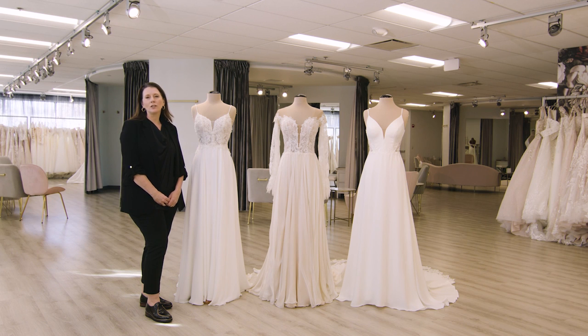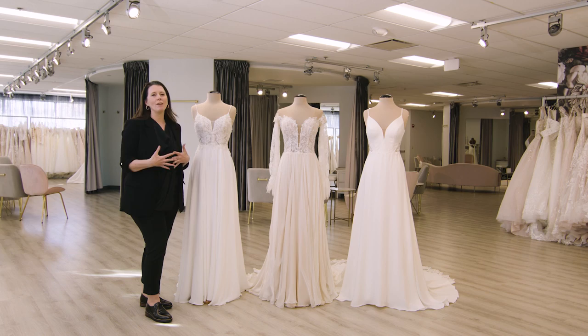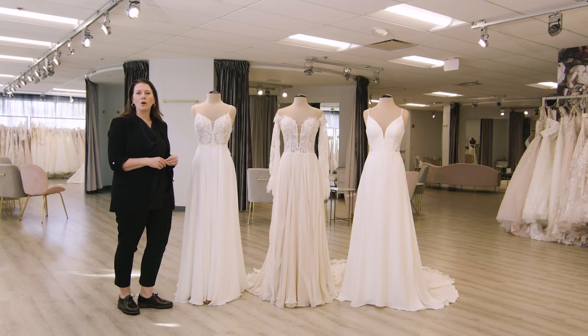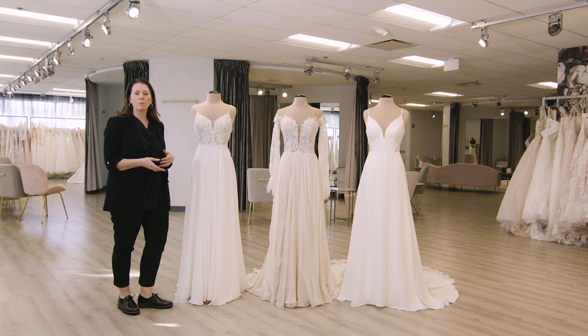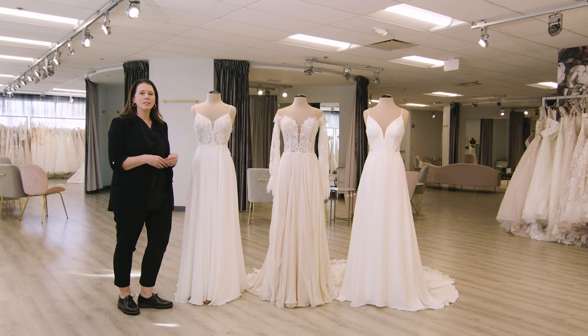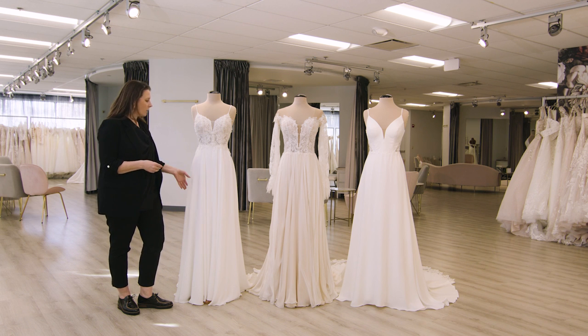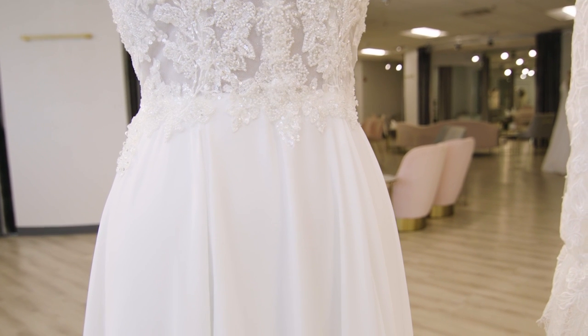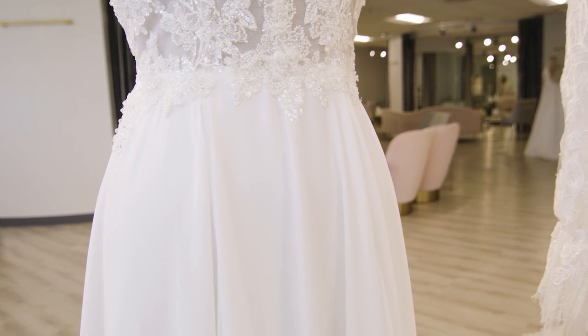Chiffon is a light, floaty fabric that drapes lovely, hangs very nicely on the body and whilst it looks wonderful when you're standing still, it comes alive and the magic happens with motion. Often people think of chiffon and they think of getting married on the beach or somewhere casual, but as you can see from our selection today, it's not like that anymore. Here we have our classic chiffon — you can see it drapes lovely, has a nice hang, and when you've got it on it skims over the body and has lovely motion.